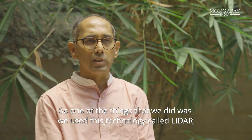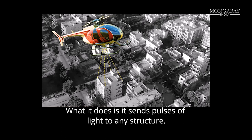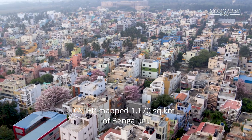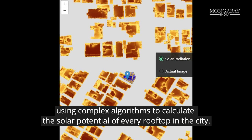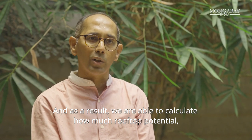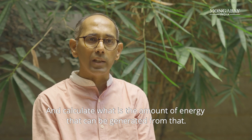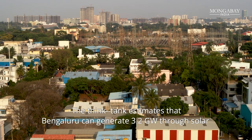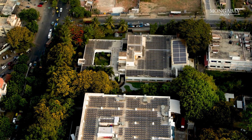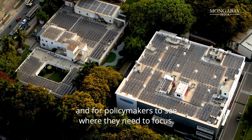One of the things we did was use a technology called LiDAR — Light Detection and Ranging — which sends pulses of light to any structure. C-STEP mapped 1,170 square kilometers of Bengaluru using complex algorithms to calculate the solar potential of every rooftop in the city. We are able to calculate how much solar potential exists on each roof and how much energy can be generated from it. The think tank estimates Bengaluru can generate 3.2 gigawatts through solar if over 800,000 rooftops install solar power. The tool allows homeowners to see financial returns and policymakers to see where they need to focus.